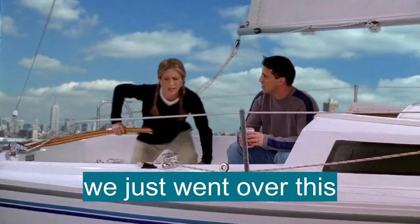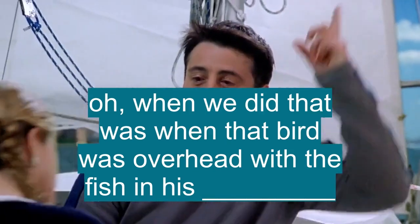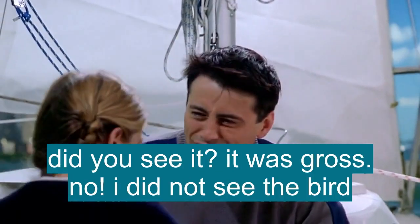Joey, come on! We just went over this! Oh, you know, when we did that was when that bird was flying overhead with the fish in his mouth. Did you see it? It was gross. No! All right, I did not see that!